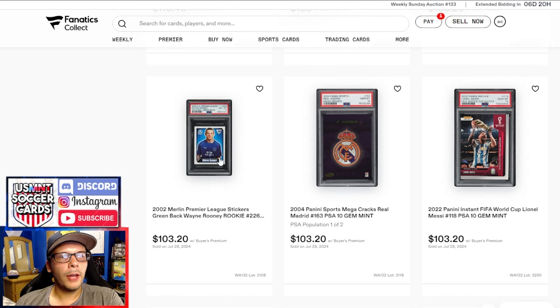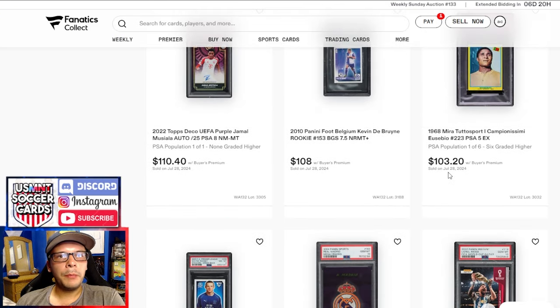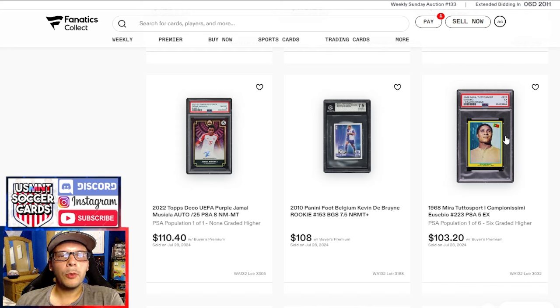You have a Madrid badge from Mega Cracks 2004 in a PSA 10. Also a Wayne Rooney PSA 8 from 2002 Merlin with a greenback — seemed like a decent sale. Last PSA 4 was $20, last PSA 7 was $52, both last year. So an 8 getting double the premium on a PSA 7 feels pretty good. In this row, we have a Miratuta Sport Eusebio on a PSA 5 going for $103 — pretty nice looking one. Eusebio is always pretty photogenic.